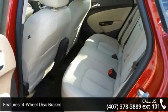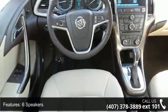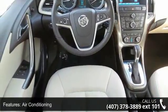Additional features include 4-Wheel Disc Brakes, 6-Speakers, Air Conditioning, Electronic Stability Control, Front Bucket Seats, and Front Center Armrest.